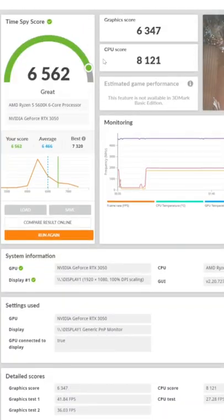You can see our graphics score right here. We finished towards the top with a great score of 65-62.